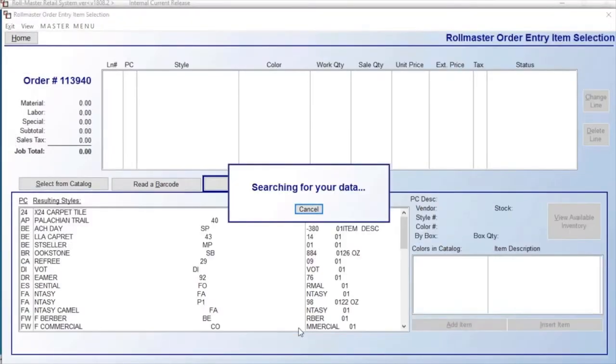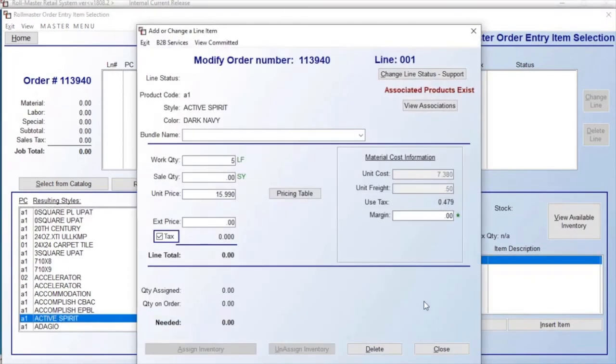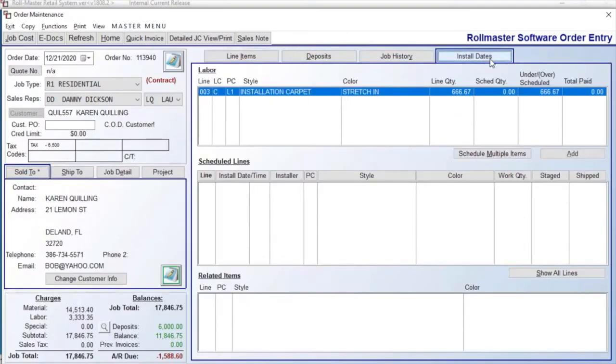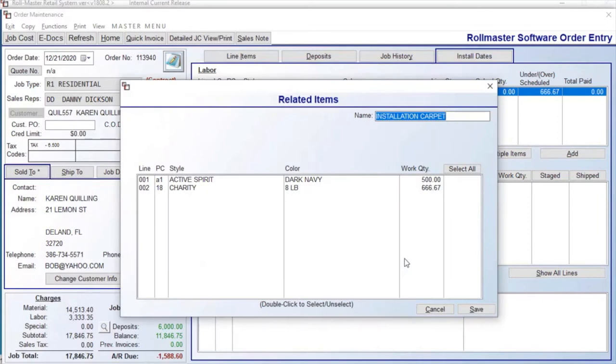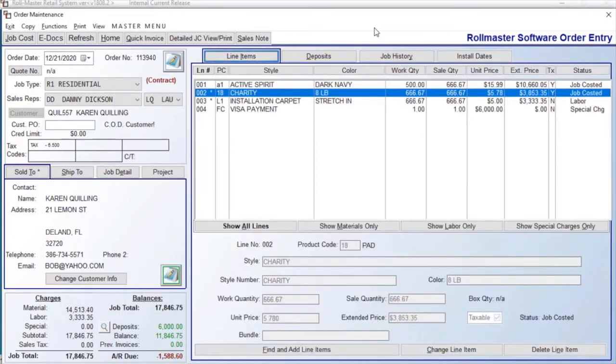Finding and adding catalog items is easy with Rowmaster's built-in filters. Here you can quickly see all associated colors and associated products, helping to build your quote quickly and efficiently. You can easily schedule each labor line with associated products. This allows you to schedule over a range of days and lets you decide how much material is scheduled for each day. And Rowmaster will automatically generate a work order for each scheduled installation day.